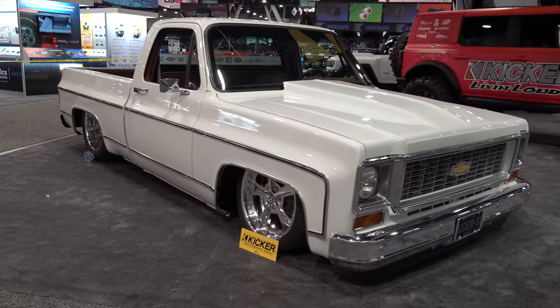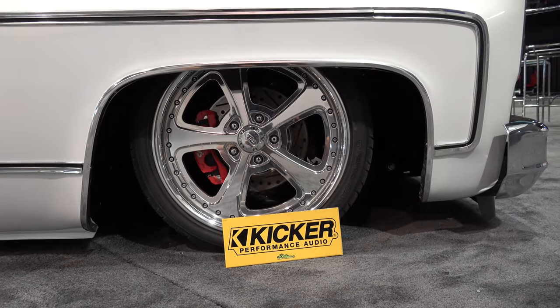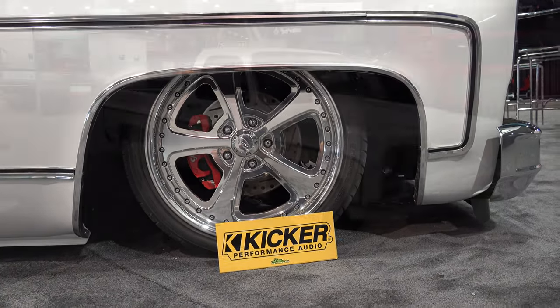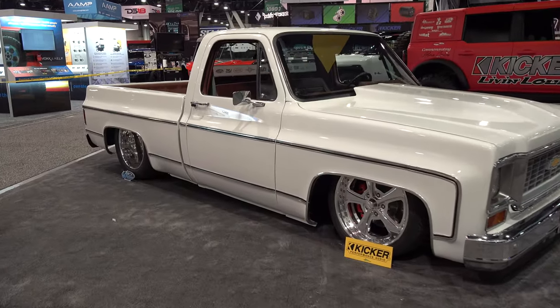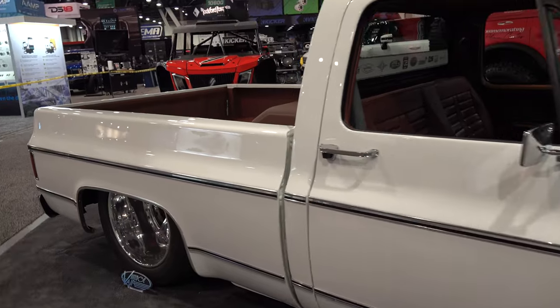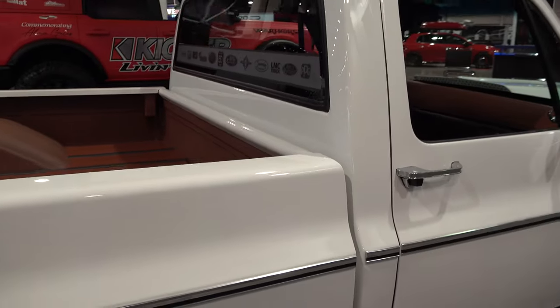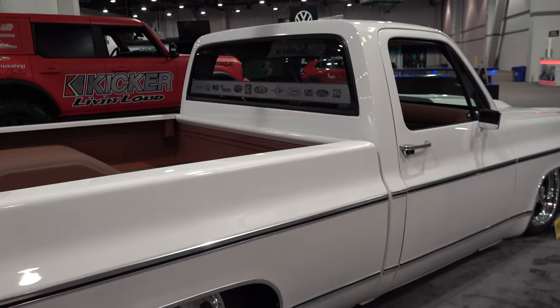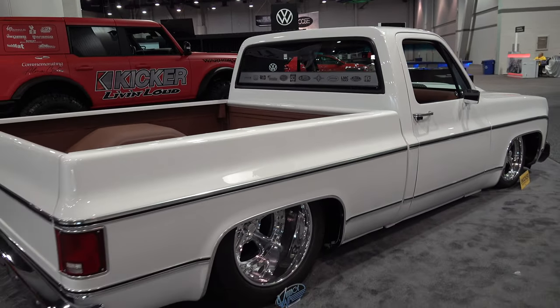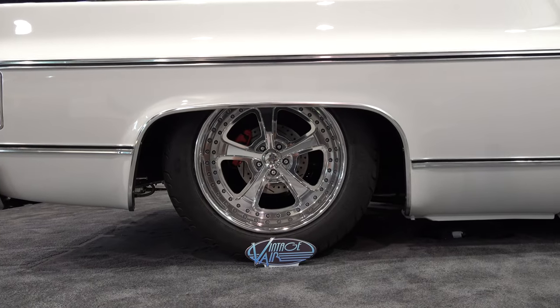The front of the truck is the same way. I believe '73s would have a marker light on that front fender but they've taken that off — I'm totally cool with that. Shout out to Kicker for opening their booth and having this cool truck in there. That's one of the brands of my youth, and the people that represent Kicker are all real good people.